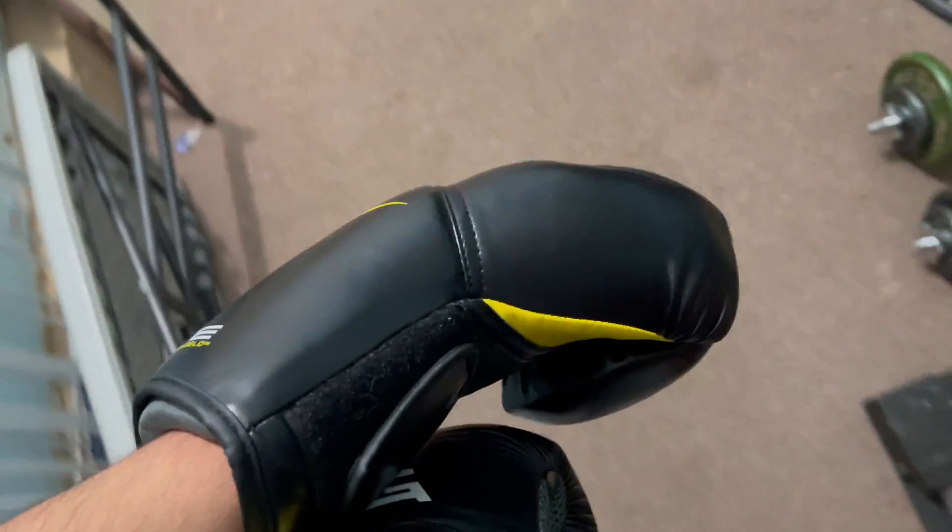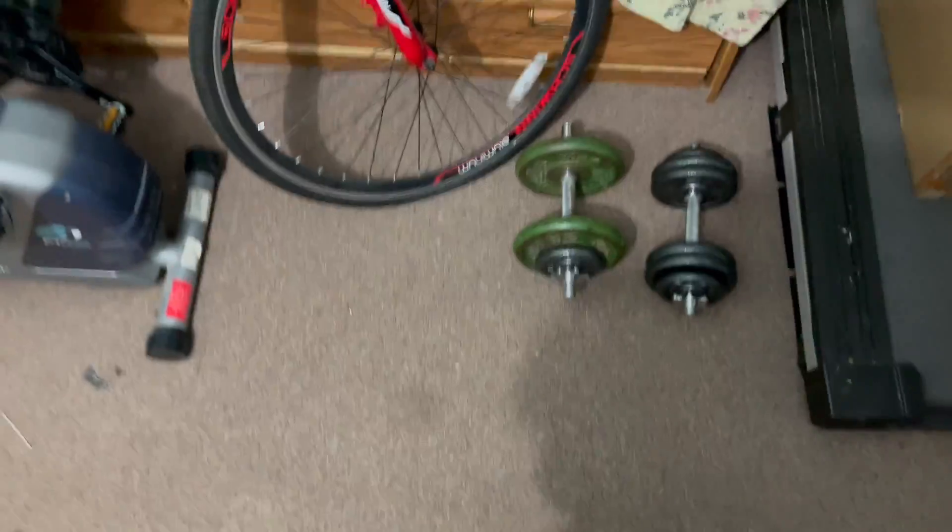Alright, we're gonna do a quick workout right now. I'm gonna do shoulders, triceps, and a little boxing workout. I'm not gonna show you guys all of it because it might get boring — I'll just do a quick one-two time lapse. Alright, so I was doing a little workout and...